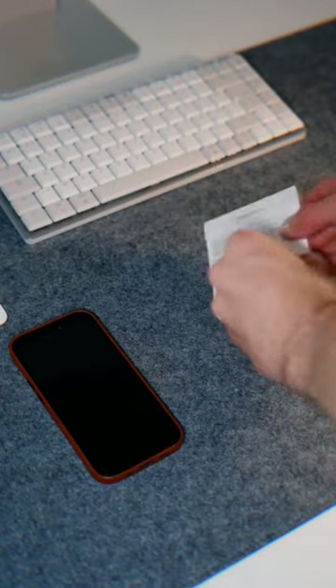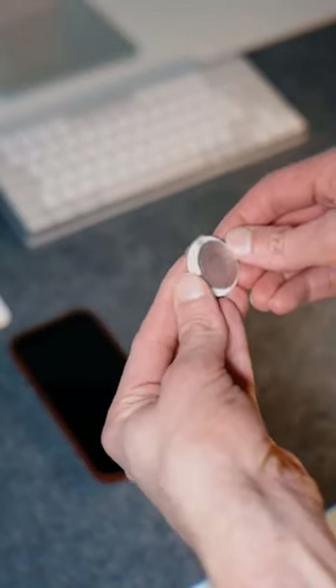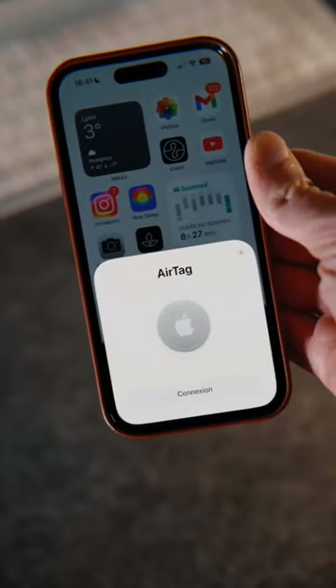Hello and welcome to my channel Tech Talk. AirTag is a small, round, disc-shaped tracking device developed by Apple. It is designed to help users locate and keep track of their personal belongings such as keys, backpacks, luggage, and other items that may be easily lost or misplaced.